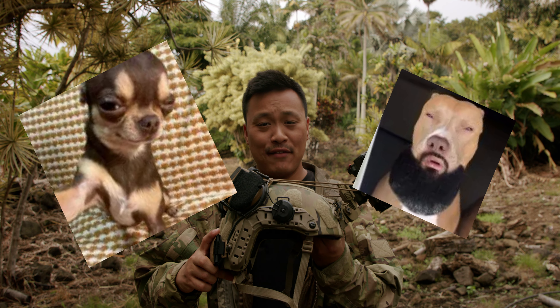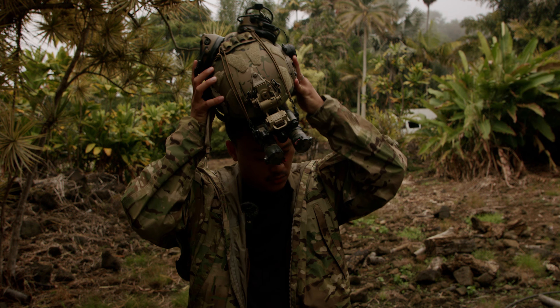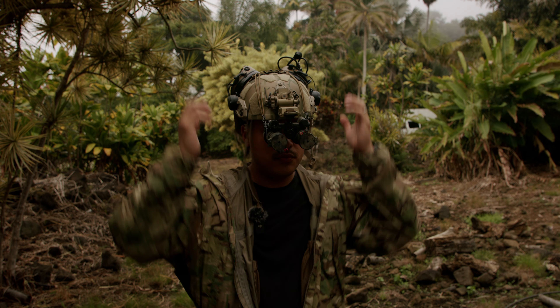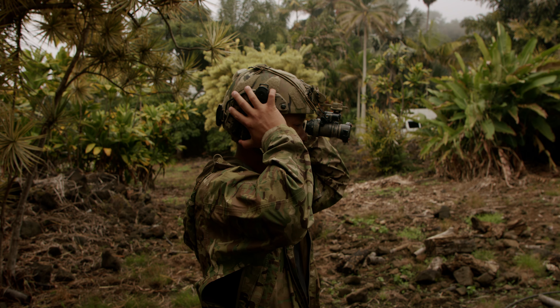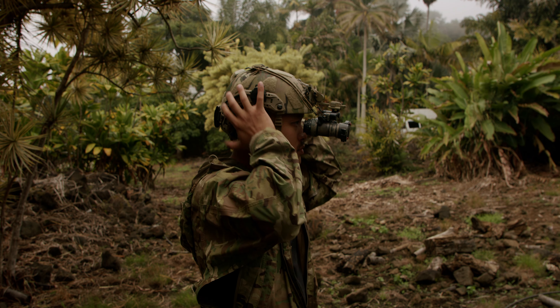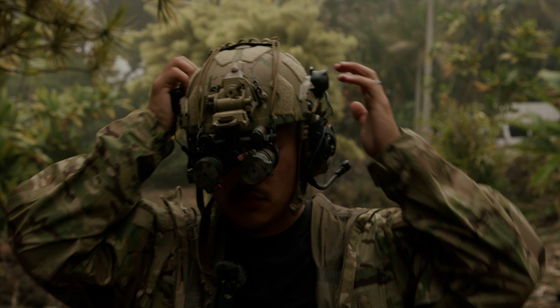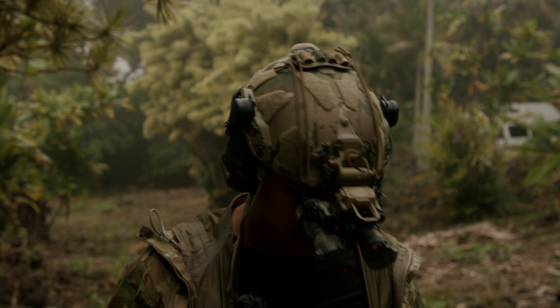The OpsCore Fast SF is the Gucci of the Gucci helmets that all the operators are wearing, weighing in at roughly 1.5 pounds naked, 2.5 pounds dressed — not with accessories — extremely high-cut to accommodate helmet-mounted communication systems and hearing protection, made in America, and roughly a 3A ballistic rating.